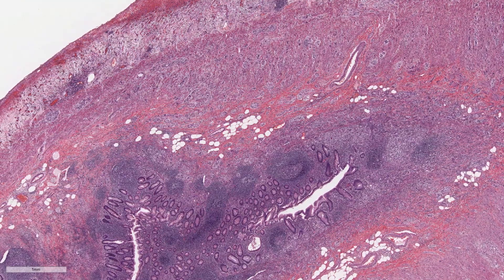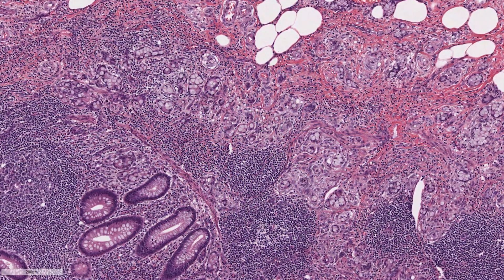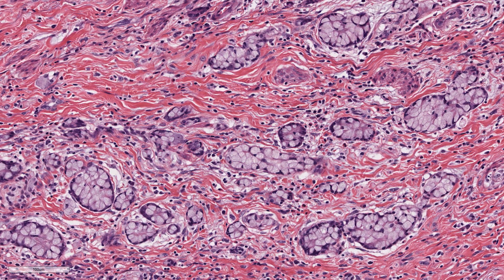The things that appealed to me were the visual aspect, pattern recognition, and the almost artistic degree of color and things that you can see under the microscope — but also the problem-solving. You're putting together what you see.